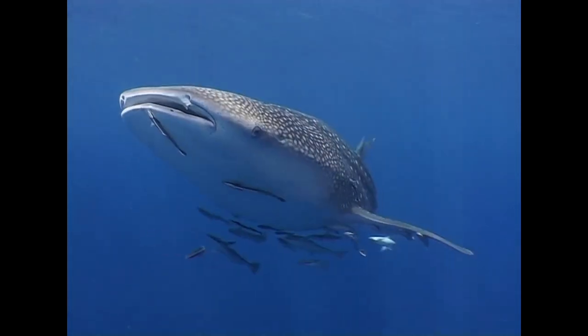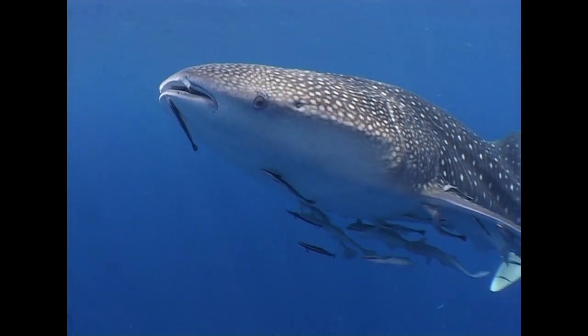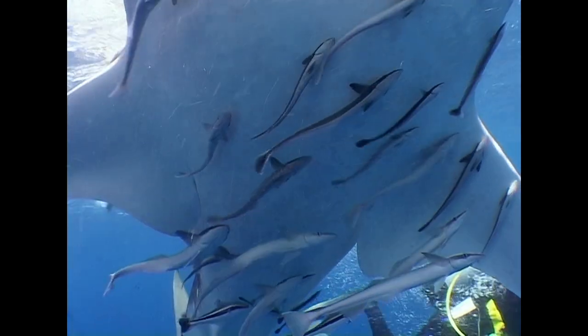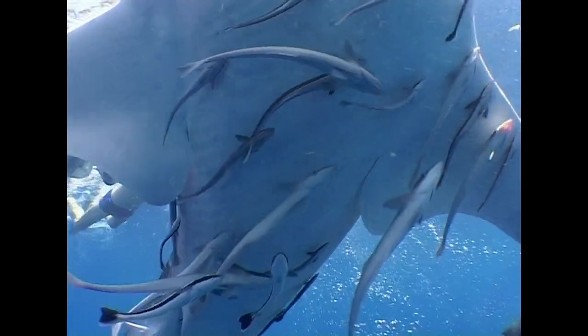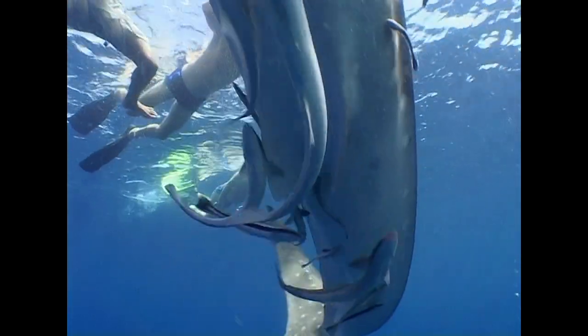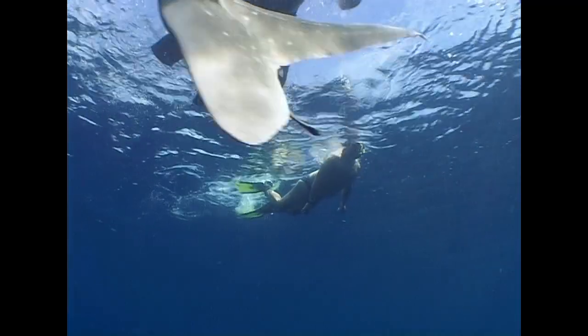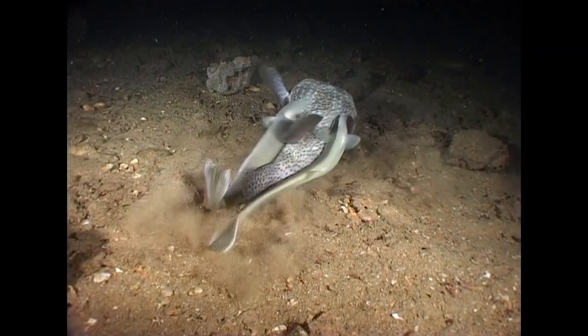Large pelagic fishes, such as whale sharks, can play host to great numbers of shark suckers. The shark sucker lacks the swim bladder that other fishes use to control their buoyancy, and so it needs its host to survive. Shark suckers do their part by cleaning small parasites, such as isopods, from the host's skin.